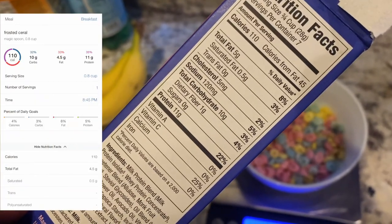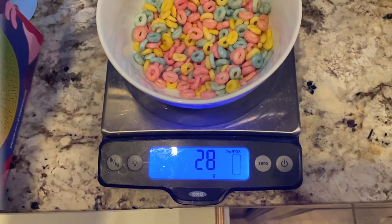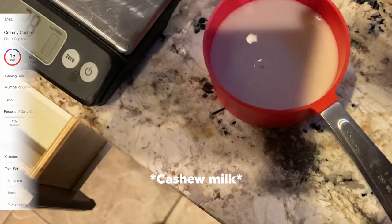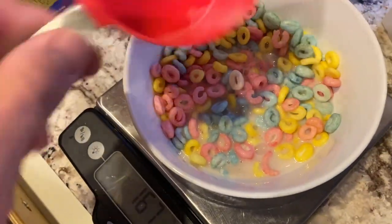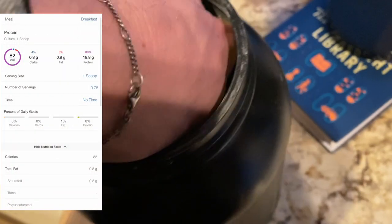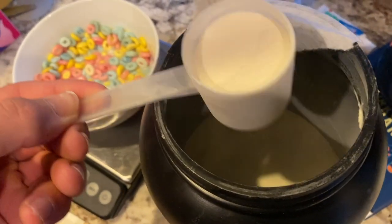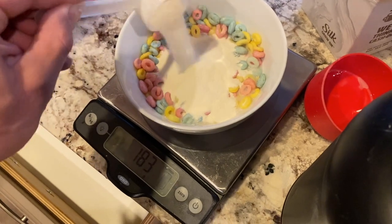First things first — got my protein cereal: 5 grams fat, 10 carbs, 11 grams protein for 28 grams. I'm gonna add some almond milk and my secret ingredient. Half a cup of almond milk dumped right in. I want a little bit more milk than cereal, and here's why — I'm adding fruity cereal protein powder, about three quarters of a scoop to increase the protein. So it's fruity cereal with fruity cereal protein.